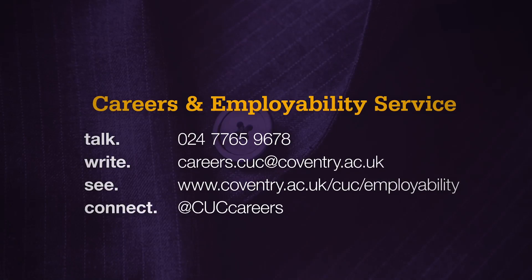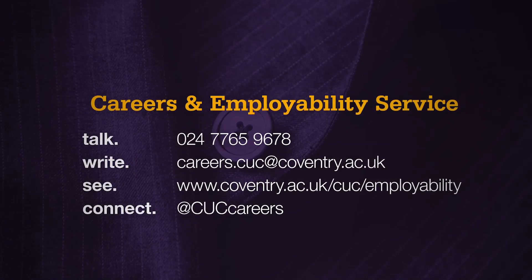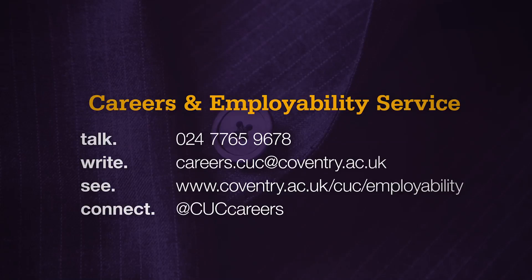The Careers and Employability team have had hours and hours of experience, so if you come down and book an appointment with us, we'll be more than happy to go through your CV, your cover letter, and help you tailor it for the job that you're applying for. Thank you.